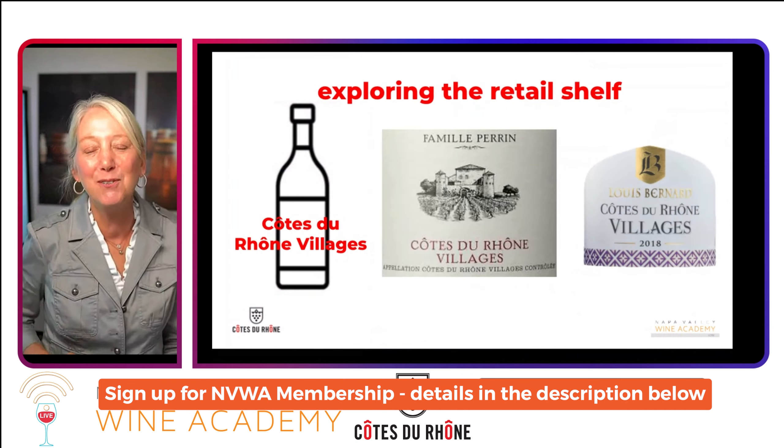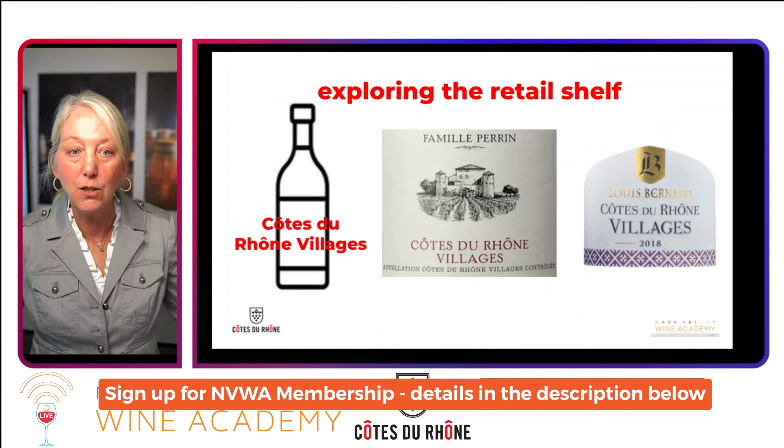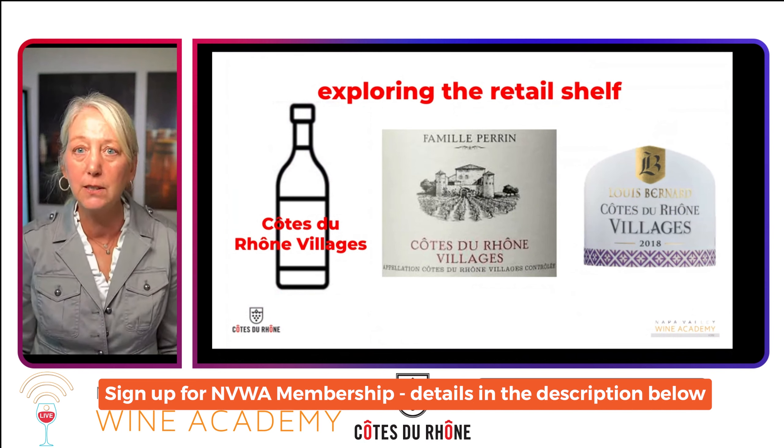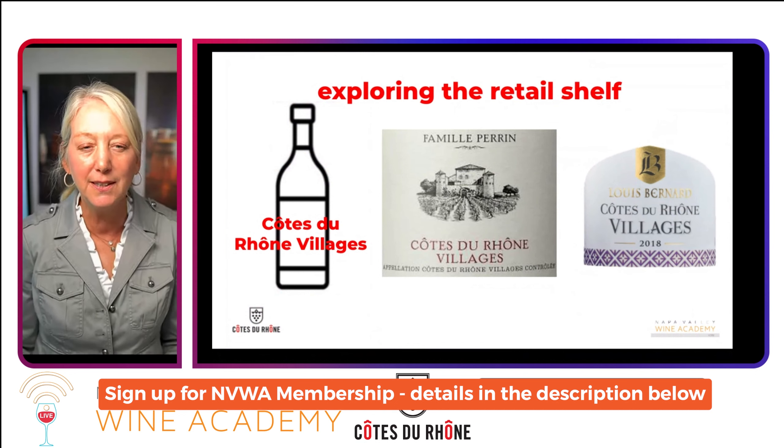Here's what you'll see on the store shelf with a label for a Côte de Rhône-Villages wine. You're going to see 'Côte de Rhône-Villages' — it's not just a clever name, it is the name of the appellation, and it will show clearly on the label.